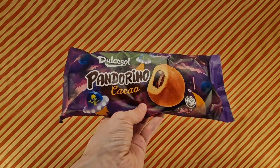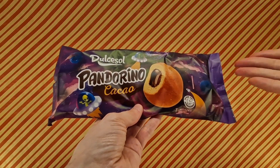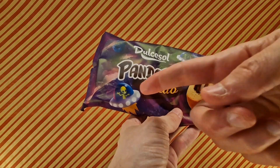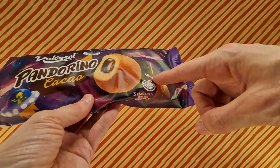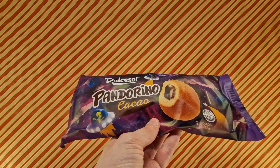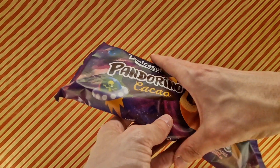So, Pandorino cacao. It's emblazoned with this space theme — you can see here with the aliens and galaxies and clouds, planets and rockets, and a big giant bun. So we're going to give it a try. Worth a try? I thought so.